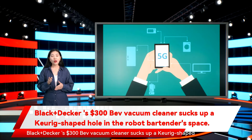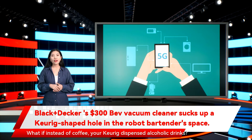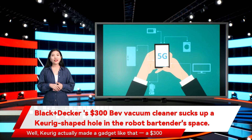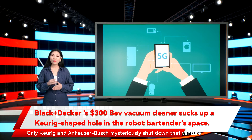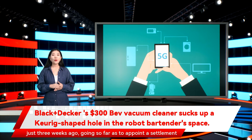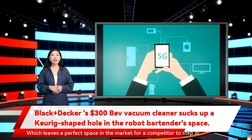Black+Decker's $300 BEV vacuum cleaner sucks up a Keurig-shaped hole in the robot bartender space. What if instead of coffee, your Keurig dispensed alcoholic drinks? Keurig actually made a gadget like that — a $300 cocktail-making pod machine called the Drinkworks Home Bar that turned disposable pods into cold beverages. Only Keurig and Anheuser-Busch mysteriously shut down that venture just three weeks ago, going so far as to appoint a settlement administrator to offer refunds, which leaves a perfect space in the market for a competitor to step in.